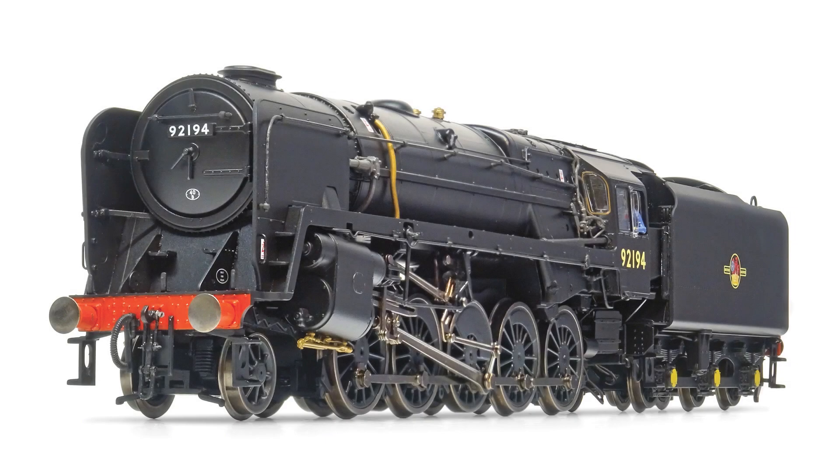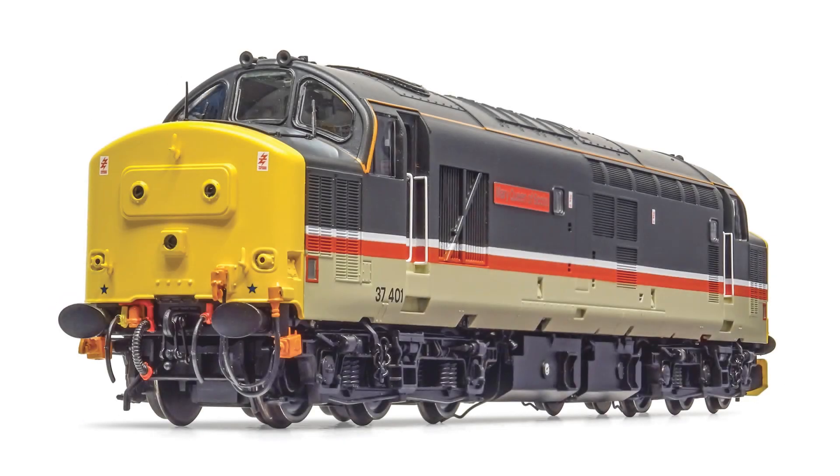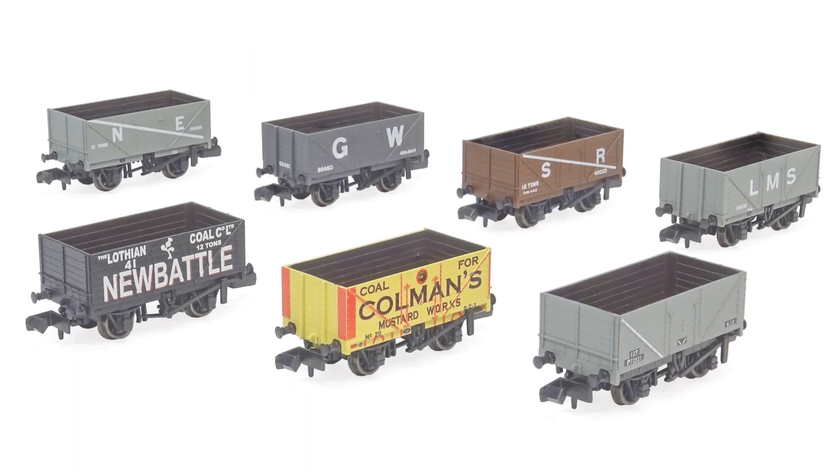Reviews in this month's issue include the eagerly anticipated British Rail Standard 9F in OO from Hornby, the all-new Class 37 from Bachmann, and newly tooled 7-plank wagons from Peco in N, plus much more.